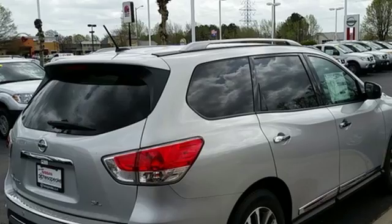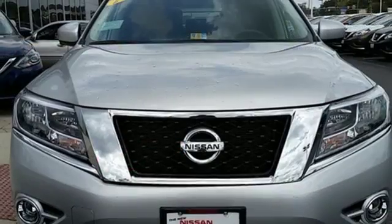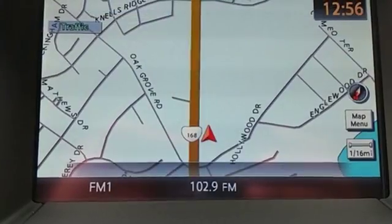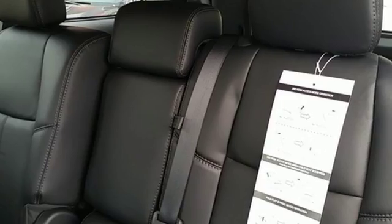The 3.5-liter V6 engine with Extronic Continuously Variable Transmission can get up and go without draining the fuel tank. A suite of standard safety features and the convenience of a rear window wiper, keyless entry, push-button start, tri-zone automatic temperature control, and advanced drive assist display take family hauling to the next level of perfection.